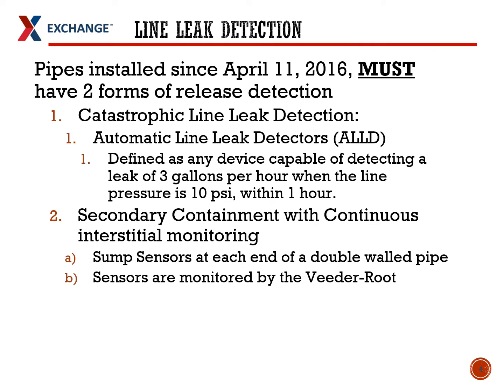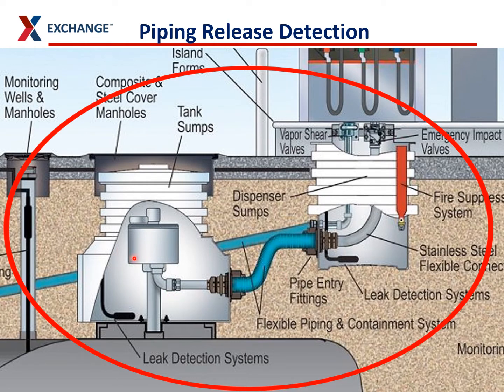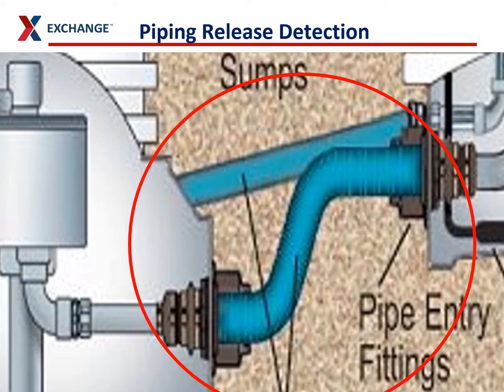The second method we use for piping release detection is secondary containment with continuous interstitial monitoring. All the piping is double-walled and they put a sensor at each end of that piping to monitor for any releases or liquids. We're monitoring the area between the STP pump and the dispensers — the dispenser sump on the right and the sub-turbine pump sump on the left. Because it's out in the environment, if a leak develops in this piping, it can get into the soil and contaminate drinking water or surface water.